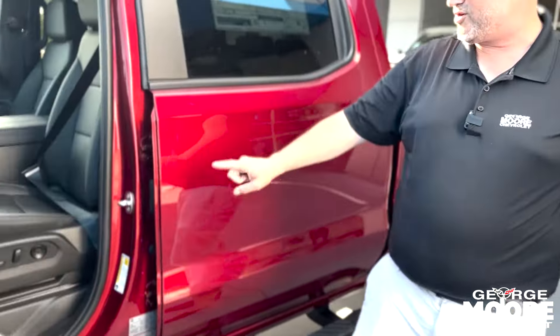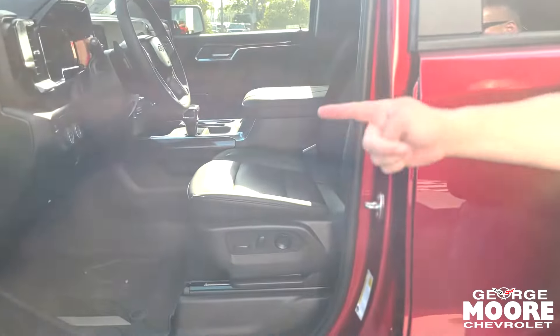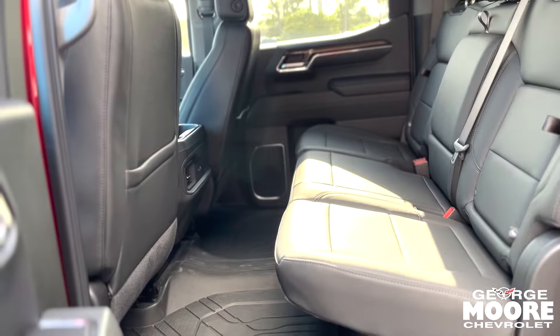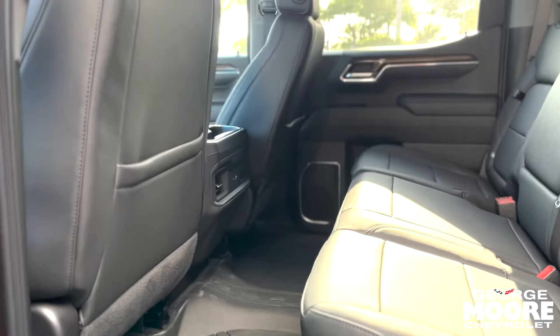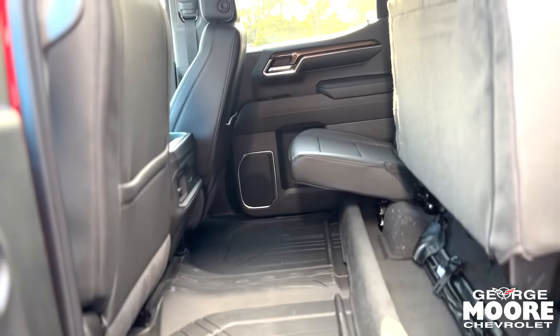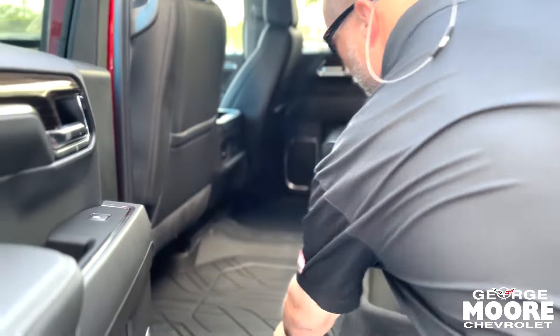Leather interior, power seat with lumbar support, Bose sound system, power windows, power lock. You got the storage of the seats, two AC vents for your rear passengers. You got USB-C and regular USB-A chargers, storage underneath the seats as well. It's also got the all-weather liners front and rear, which is like our version of the WeatherTex.